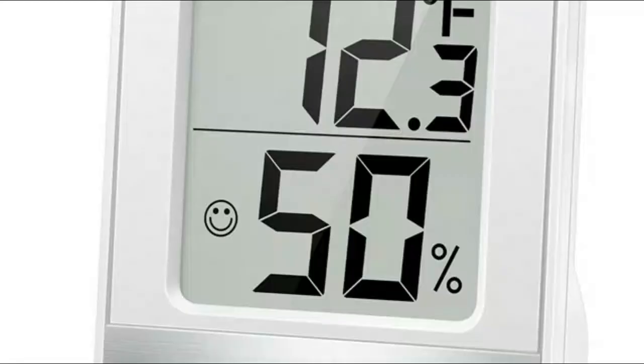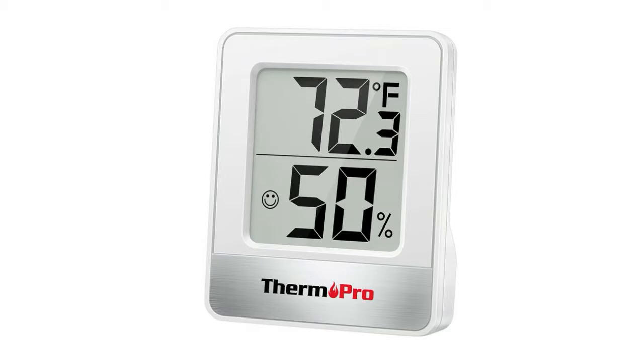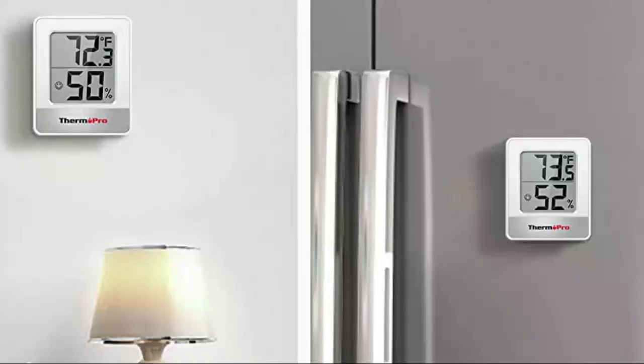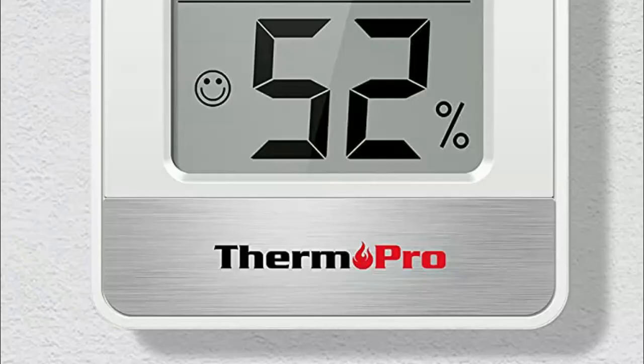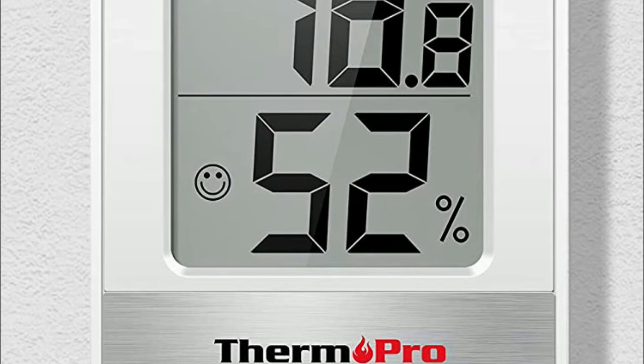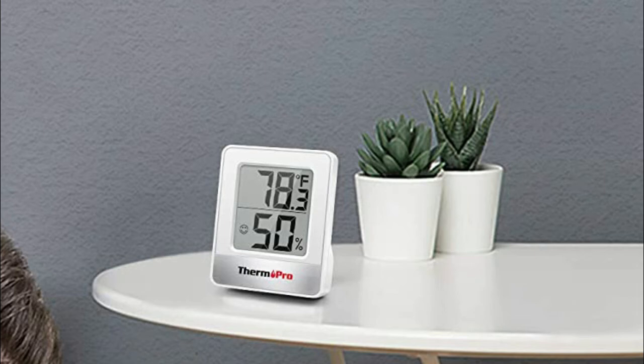Number 2: ThermoPro TP49. The temperature and humidity sensor is highly accurate to plus or minus 1 degree Fahrenheit/Celsius and plus or minus 2% to 3%, making it ideal for measuring fluctuating readings like in the greenhouse. Features a compact LCD display with large bold numbers, allowing you to read the thermometer from any angle and distance, in Fahrenheit or Celsius. The digital indoor thermometer refreshes every 10 seconds to keep you updated about the latest changes in temperature and humidity readings.